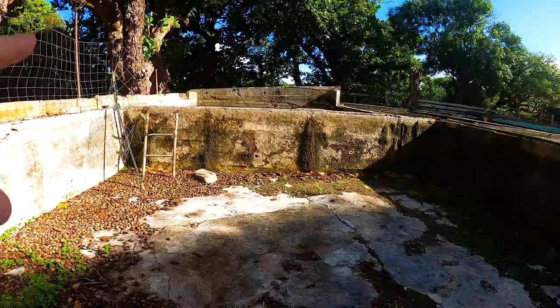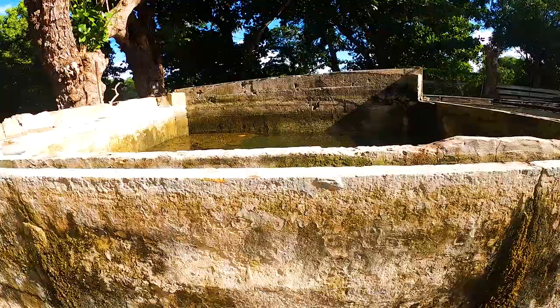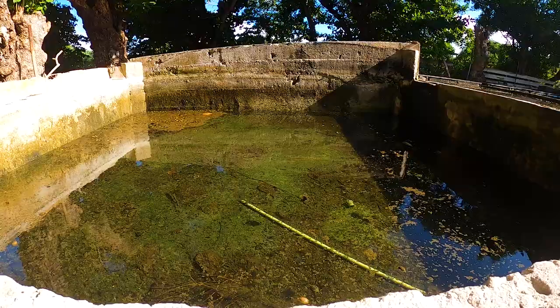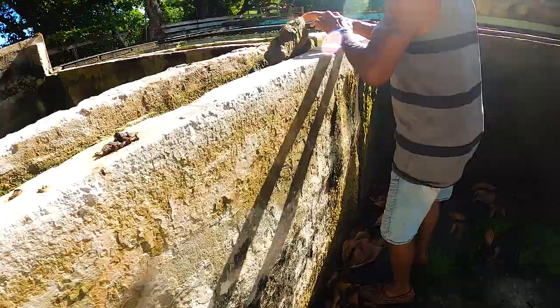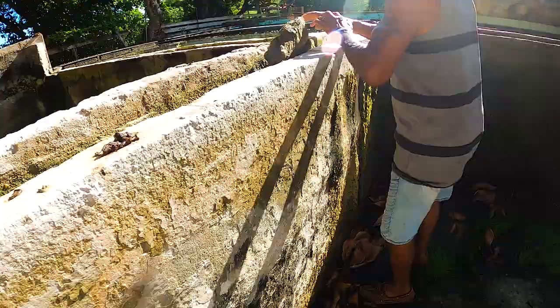It's remarkable how quickly the pool fills — Buchi redirects the water and by 12 o'clock it's already full. The water flow is incredible. You can see how he redirects the water to fill the pool in a matter of hours.